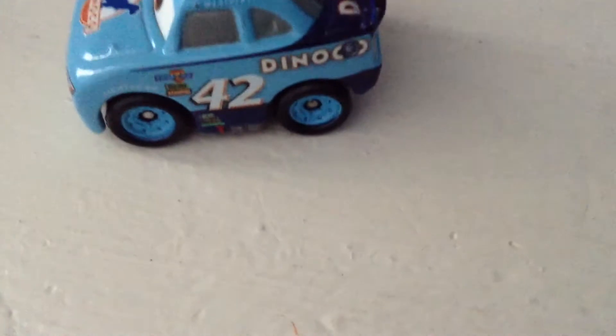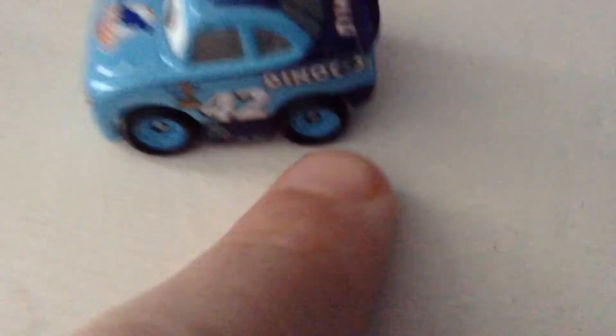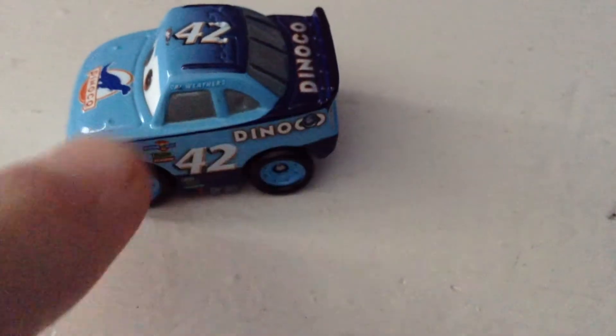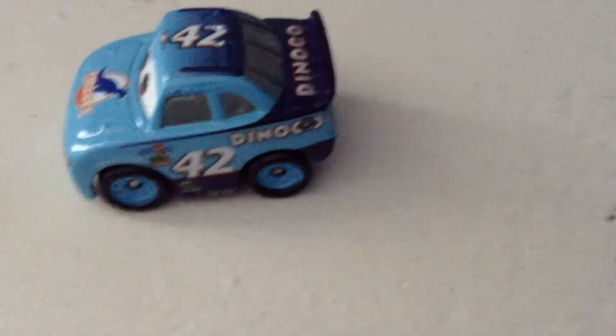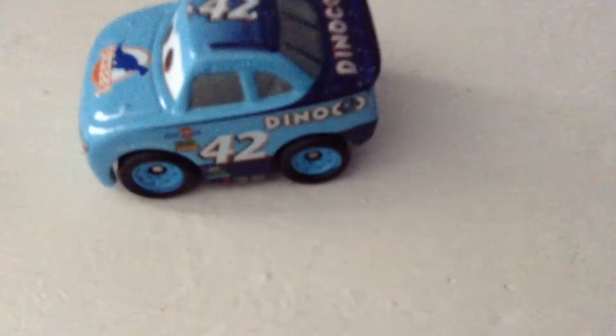RPM Nitroid, Octane Gain, and Clutch Aid — 42 — and then the Dinoco. He does have the two little exhaust things, even the arrow for the pit crew to lift him up, and the Piston Cup logo, which is a sponsor on all of them. He also has this cool blue stripe, which Clutch Aid had — though I think Clutch Aid's is missing that now.